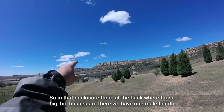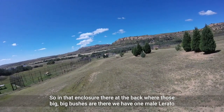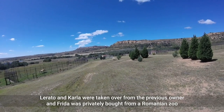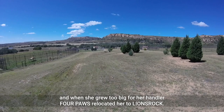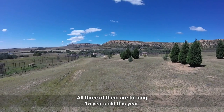In that enclosure at the back, where those big bushes are, we have one male, Laratu, and two females, Carla and Frida. Laratu and Carla were taken over from the previous owner, and Frida was privately bought from a Romanian zoo. When she grew too big for her handler, Four Paws relocated her to Lion's Rock. All three of them are turning 15 years old this year.